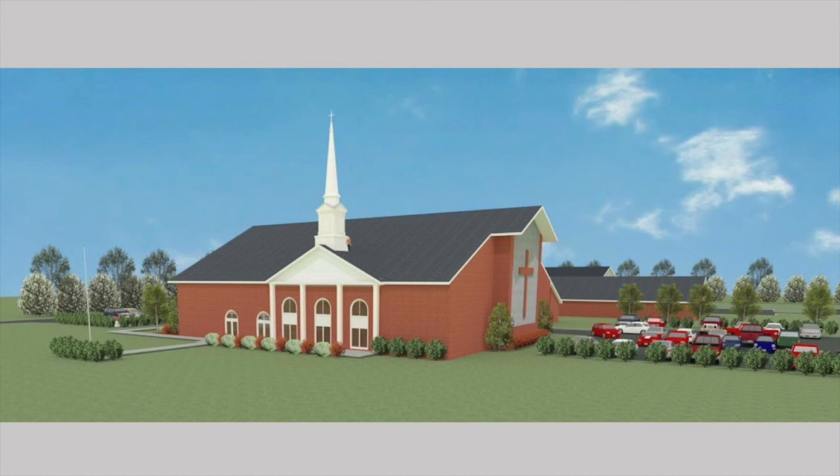We're grateful for what God has done in bringing us to this point. We want you to be able to take a look at this and pray with us, and we're trusting that the Lord will supply our needs and give us the faith to trust Him as we launch out to build this new sanctuary building here at Calvary Baptist Church in Smithfield, Virginia.